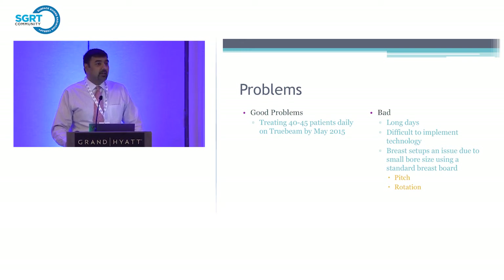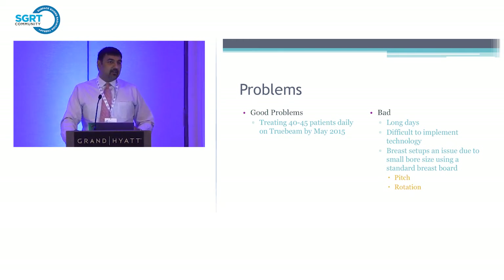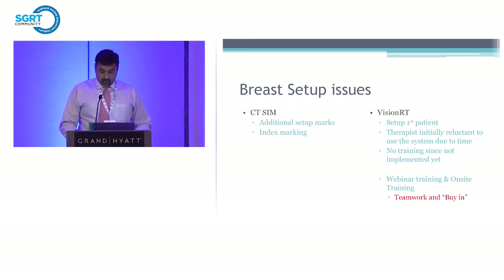It's difficult to implement any technology in a busy clinic setting. Rather than putting it off, we really had to start using VisionRT because breast patients were very complicated to set up — we were having setup issues, a lot of pitch, a lot of rotation. We started doing additional marks on CT, more indexing marks, daily KVs to help set up patients and troubleshoot. However, doing daily KVs is additional exposure to the patient. We still had difficulties with some patients — one arm up, one arm down — trying to get them through the bore with larger-sized patients. So we started using VisionRT for our first patients.